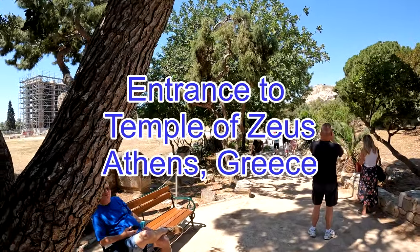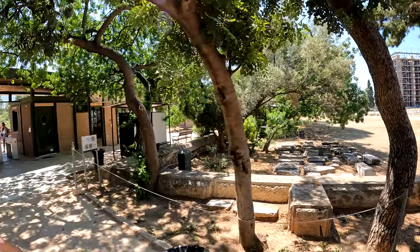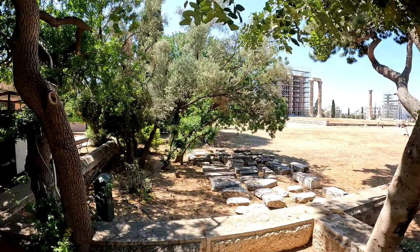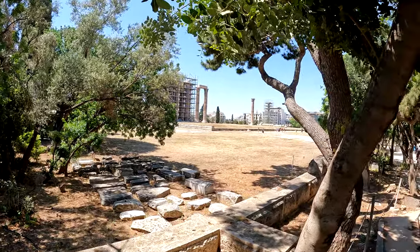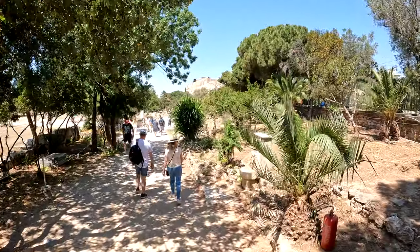Enter the Temple of Zeus, next to the National Garden. You can actually see the changing of the guards next to the National Garden. Take a walk through the National Gardens, and through the gardens you cross the street, and you'll come across the Temple of Zeus.